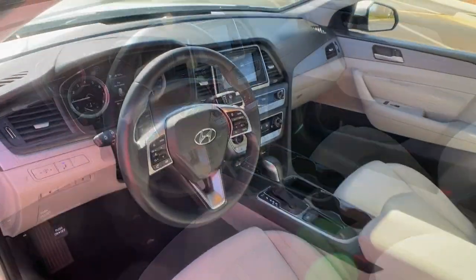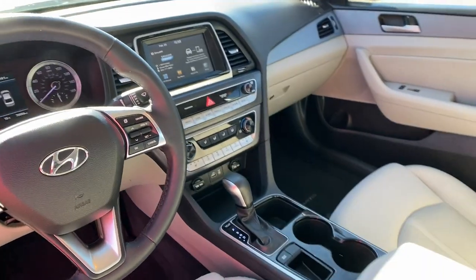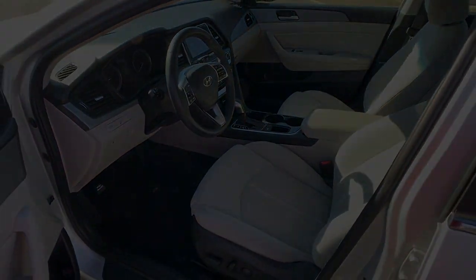Give your family the comfort they deserve when you travel in this refined, well-equipped Sonata. Come in for a fun and easy test drive. Our team will make it the best part of the year.